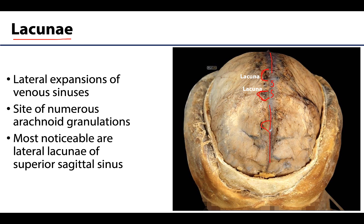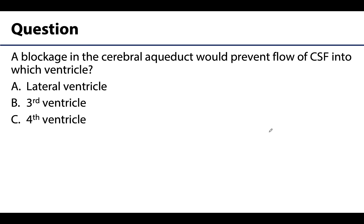This wraps up our conversation of the ventricles and cerebrospinal fluid. Let's review a concept. A blockage in the cerebral aqueduct would prevent flow of CSF into which ventricle? A) lateral ventricle, B) third ventricle, or C) fourth ventricle? The correct answer is C, the fourth ventricle. The cerebral aqueduct is between the third and the fourth ventricle, so a blockage there would not allow flow into the fourth ventricle, and you could have a backup of CSF into the ventricles.